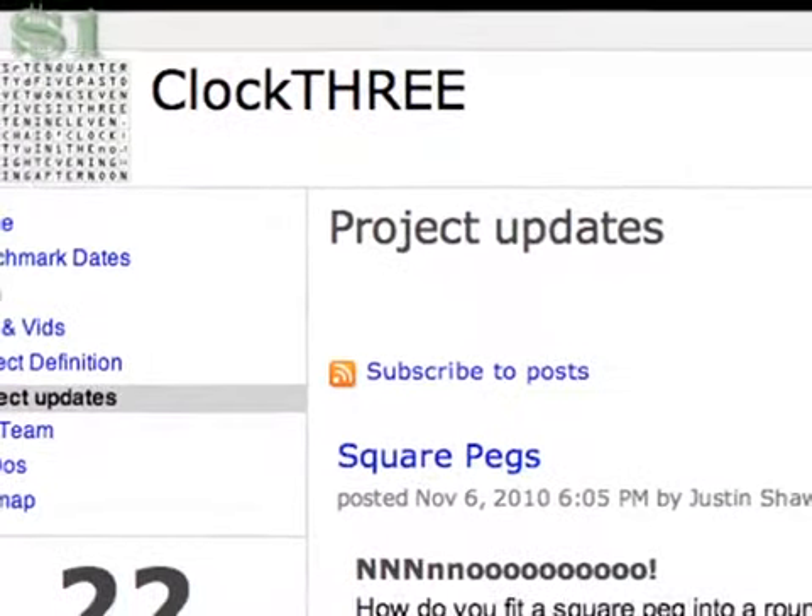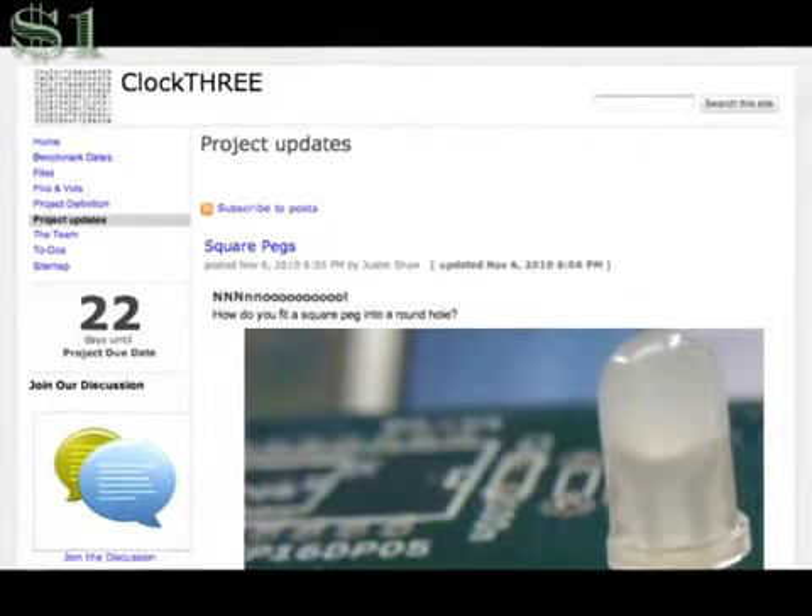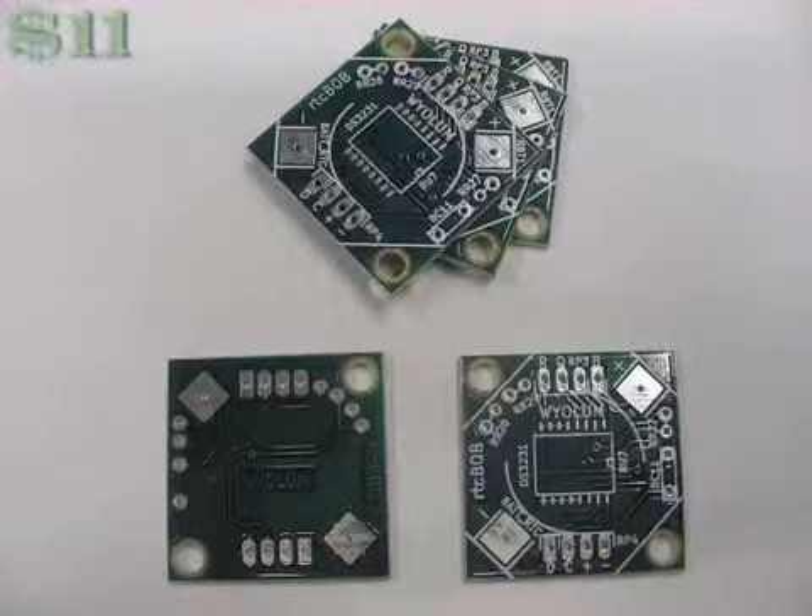With this Kickstarter project, we are raising funds for the first production run of Clock3s. There are many ways to support this project. For a single buckaroo, you can get our heart-filled thanks and an online backstage pass to the Clock3 project as we ramp up into production. For just seven lucky dollars, you get Your Name in Lights — a YouTube video of your name scrolling over Clock3. It's like getting your face on the Jumbotron at a ball game, only it's on the internet, and we won't spill any soda on you no matter how excited we get.